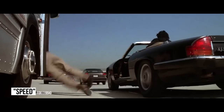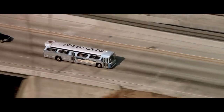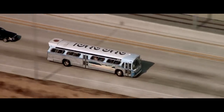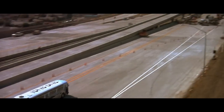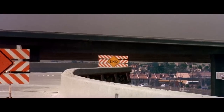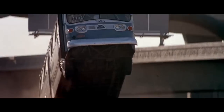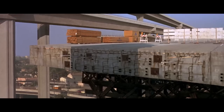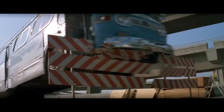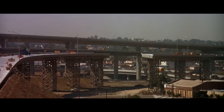Speed. This action thriller was made before CGI became too advanced, so the filmmakers had no choice but to pull off one of the film's most daring stunts for real. In one sequence, the bus has to jump over a 50-foot gap in the incomplete highway so it can keep going. A ramp was built, and an actual bus accelerated to 61 miles per hour. The vehicle traveled 109 feet through the air, and the front wheels reached an altitude of 20 feet from the ground. It was a greater leap than anyone anticipated, and the bus went out of frame due to incorrect camera placement. The gap was added digitally, but that was the easy part.